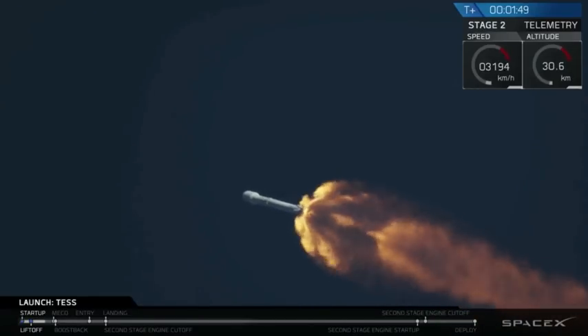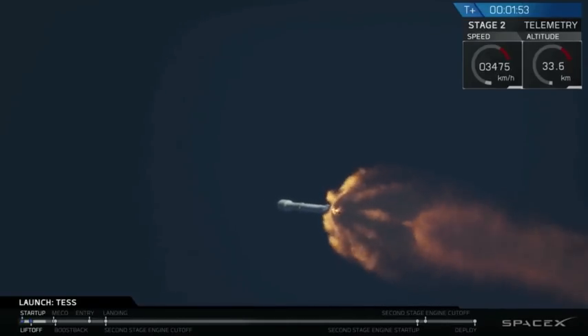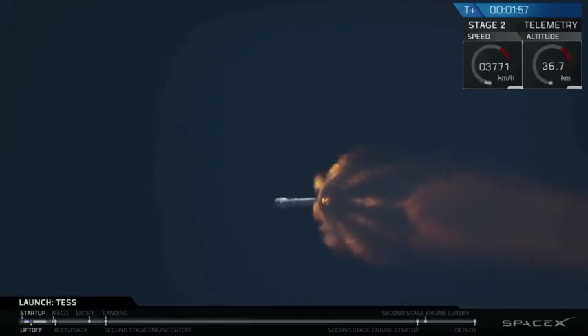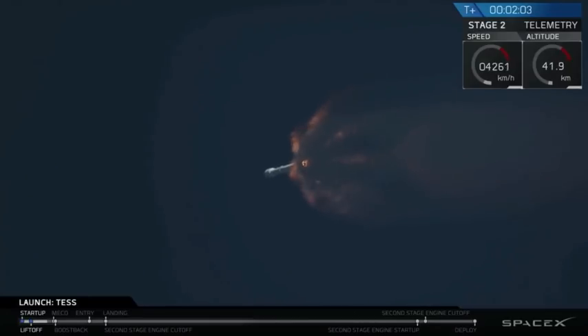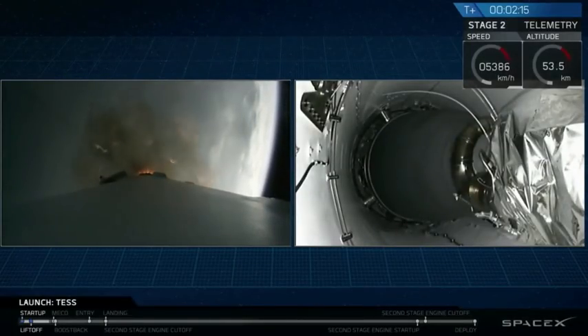Coming up shortly, you're going to hear three big events happening in rapid succession. The first is MECO — that stands for main engine cutoff, where all nine of the first-stage engines are going to shut down. Next is stage-sep, or stage separation, where stage 1 separates from stage 2. Stage 1 will make its way back down to the drone ship while stage 2 continues on with TESS to its orbit. Then you're going to hear second engine start, the ignition of the second-stage engine.